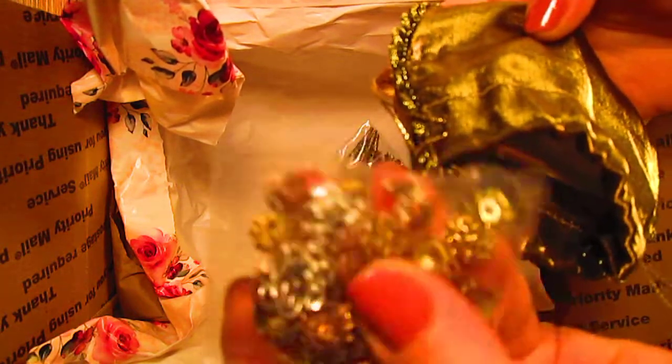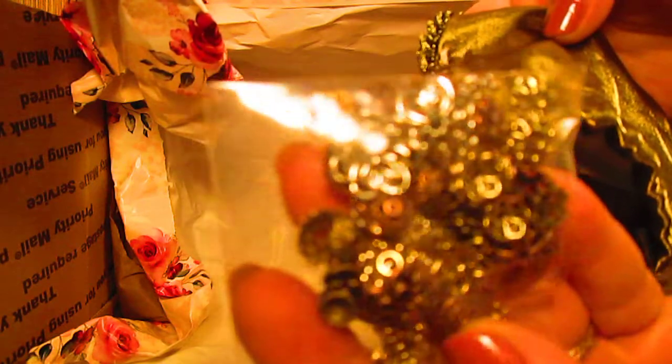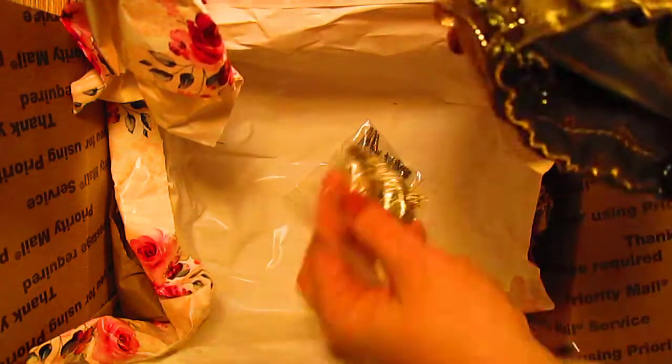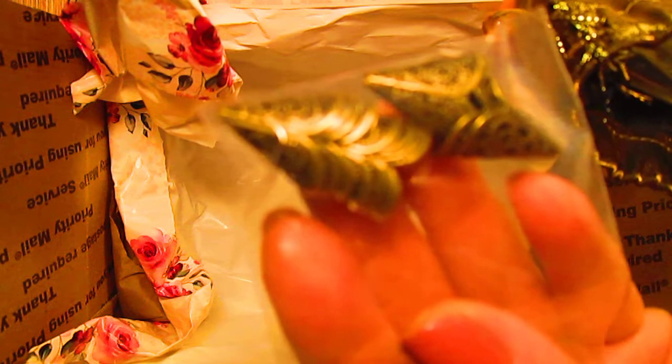Oh, and I love these — look at all these bead caps, every different kind! This is going to up my game, y'all. This is going to make my work look so much better, so much more fancy. Beautiful stuff — here's some more of those wonderful funnel-shaped bead caps. Oh my goodness, I love them!